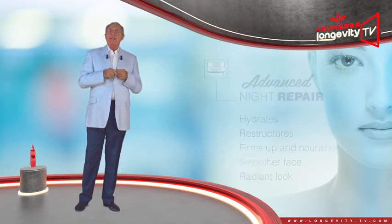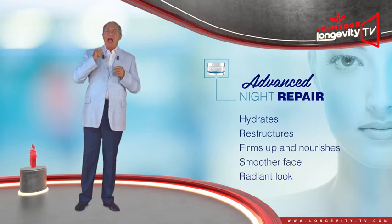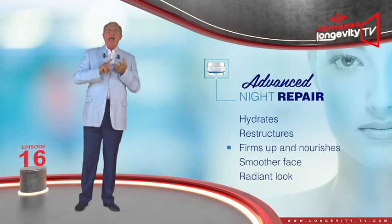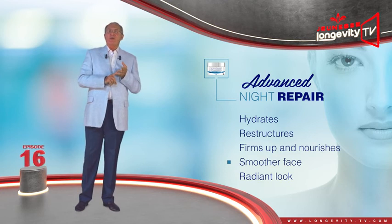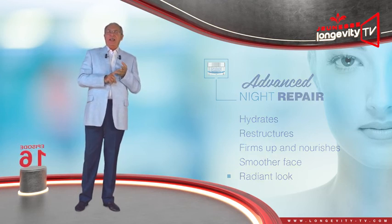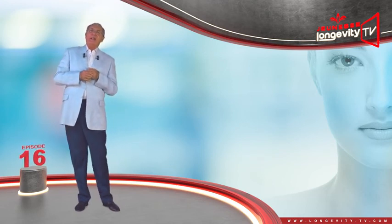Advanced Night Repair — a night cream which hydrates, restructures, firms up, and nourishes the skin to give your face a smoother and more radiant look. See you in the next episode of the Luminous series. Goodbye.